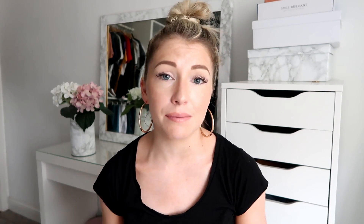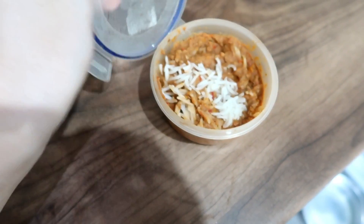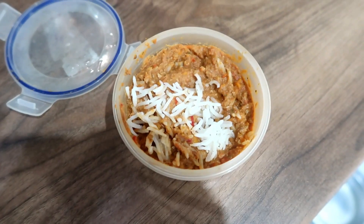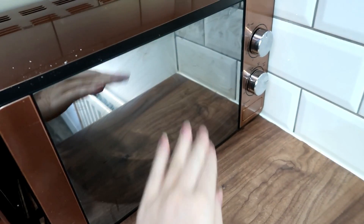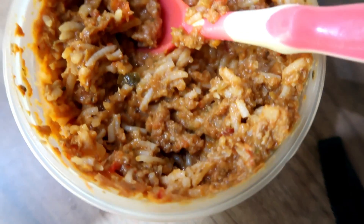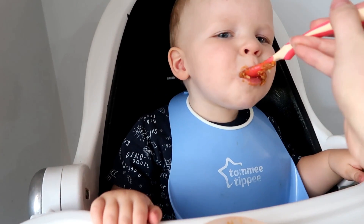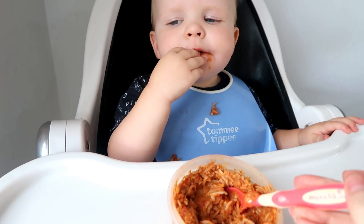He has his dinner any time between 5 and 6 p.m., depending on how hungry he is or what I need to get done. Today he's got some lamb stew that I made in the slow cooker — about once a week I'll put something with loads of meat and veggies in the slow cooker, then portion it into little Tupperwares for the freezer. Every morning I just get one out, defrost it, and it's ready for his dinner. Today's has lamb, veggies, and rice.